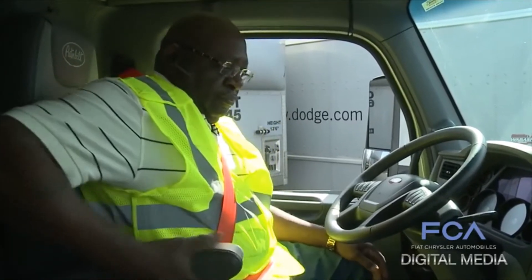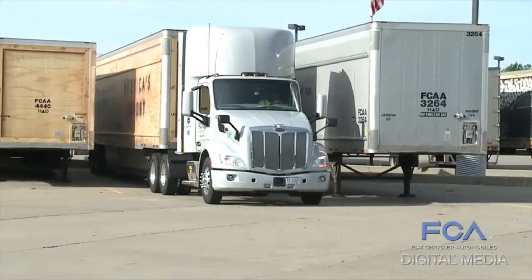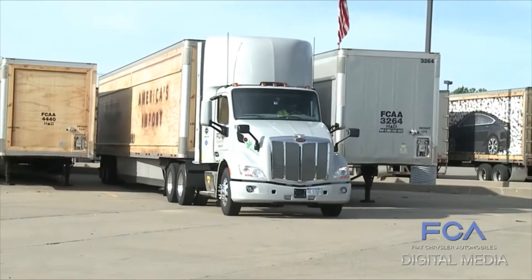When Leonard Tanner Jr. turns the key on his FCA transport truck, he's not firing up a diesel engine. His new tractor runs on compressed natural gas.